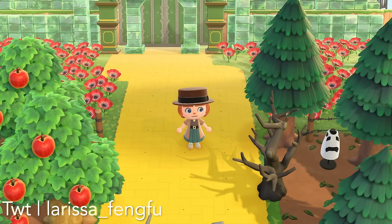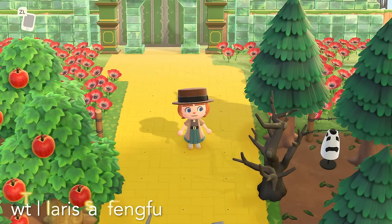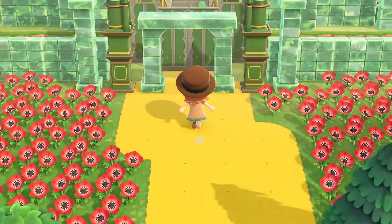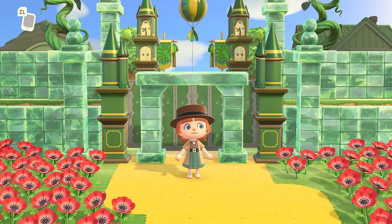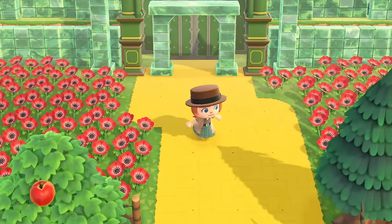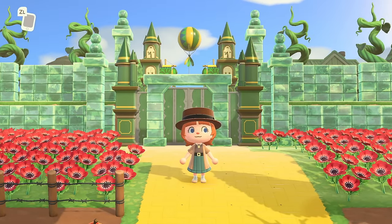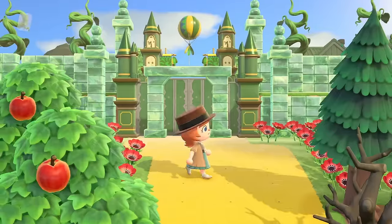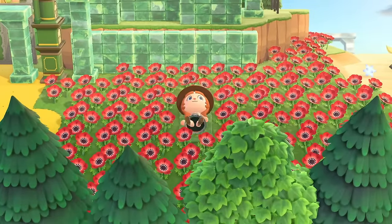I need you to mentally prepare for this build — it's super duper cool. We are on the yellow brick road, which of course leads to the Emerald City from Wizard of Oz. All of the ice items are so perfect for this. I love that you can actually come and lie in the flower field.